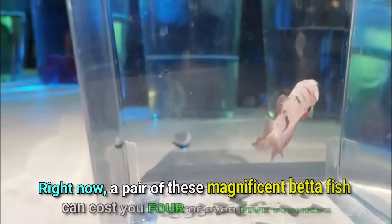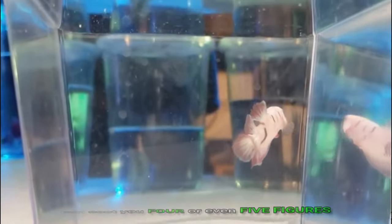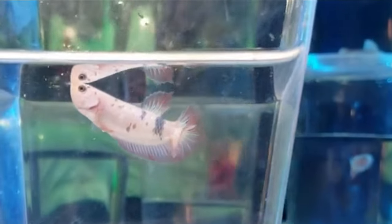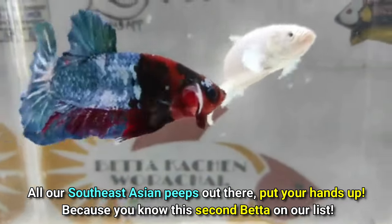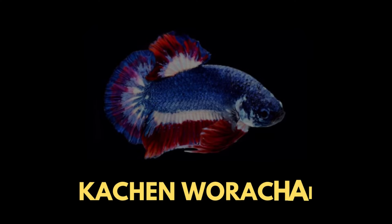Right now, a pair of these magnificent betta fish can cost you four or even five figures. We've yet to see one documented sale, but I'm sure when it happens, it's going to surpass the current record. This is our next betta. All our Southeast Asian peeps out there, put your hands up because you know this second betta on our list — the Kachin Warachai.